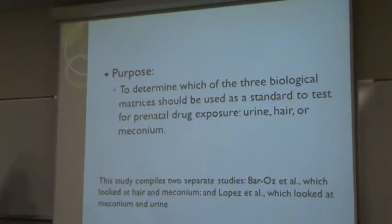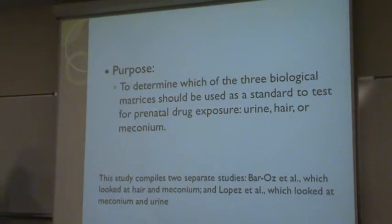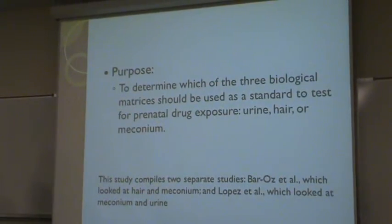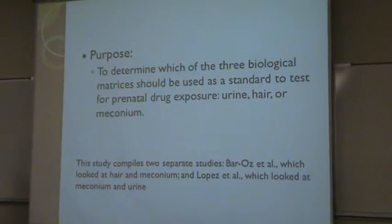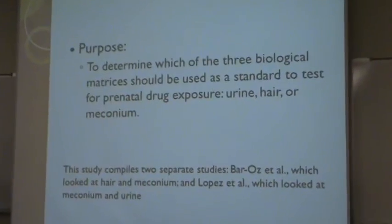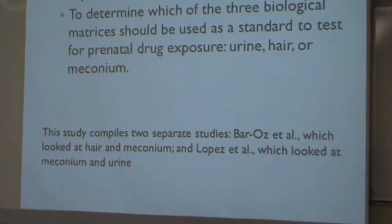The purpose of my study was to determine which of the three biological matrices should be used as a standard to test for prenatal drug exposure — urine, hair, or meconium. I used two separate studies to have a wide array of examples. The first was a study conducted by Baros et al., which compared hair and meconium, and the second was a study conducted by Lopez et al., which compared meconium and urine.